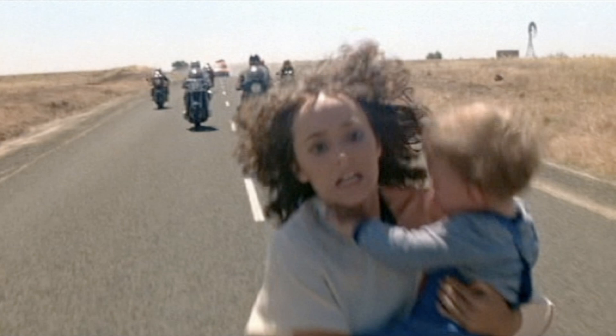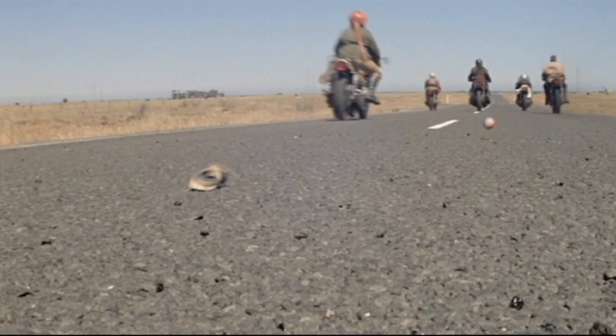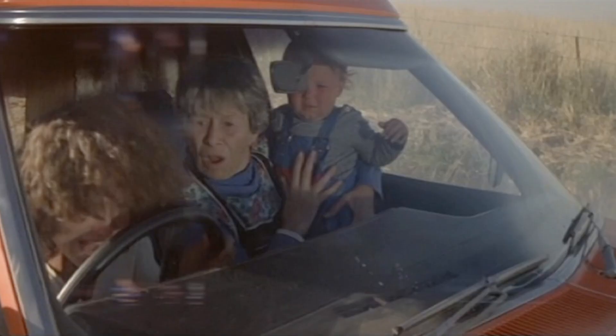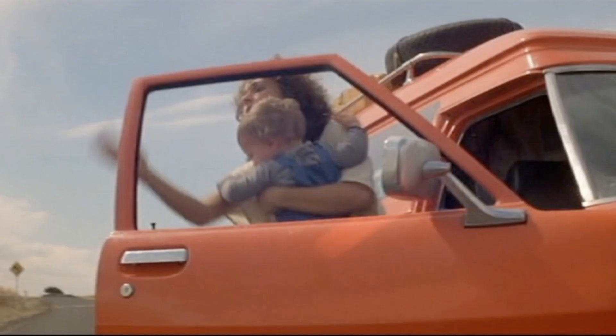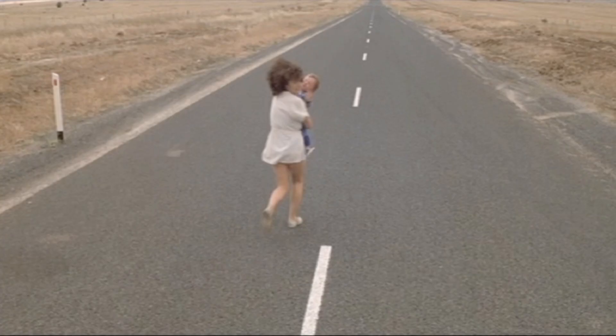One of the iconic shots is when toe cutter runs over Jess and Sprague — you see her shoe go flying and Sprague's ball go flying. What's interesting is that in the car sometimes Sprague has a ball in his hand and sometimes he doesn't, and when Jess and Sprague get out of the car Sprague doesn't look like he has a ball. Also, Jess's shoe that goes flying is not the style she was seen wearing immediately before or throughout the entire movie.